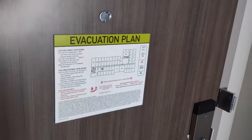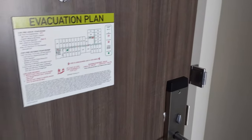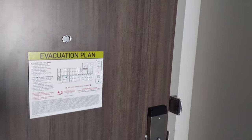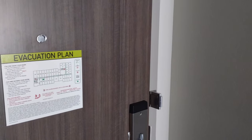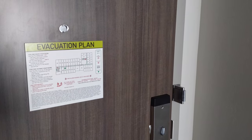Welcome to the Home2 Suites Yakima Airport here in Washington State. This is going to be a room tour of a two queen suite, and we'll start off as we always do with the entrance.